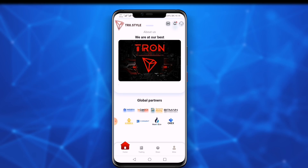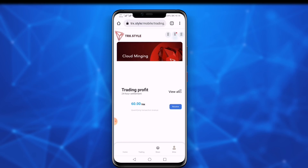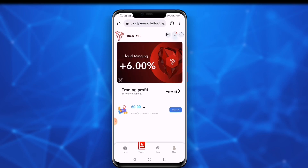Click on the trading option. You can earn a six percent profit through daily cloud mining — meaning if you invest 1000 TRX, you can get 60 TRX daily from mining.